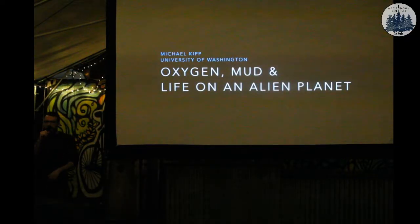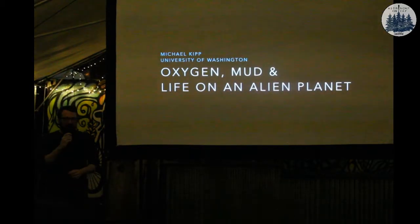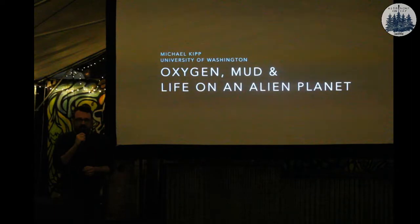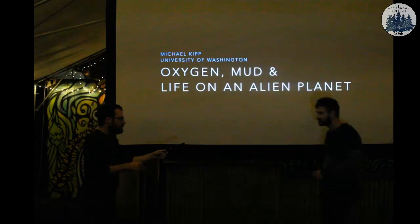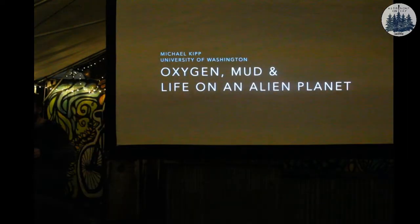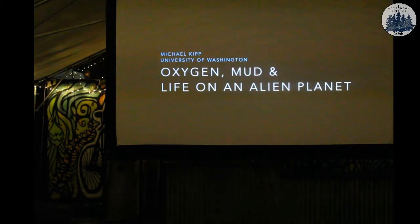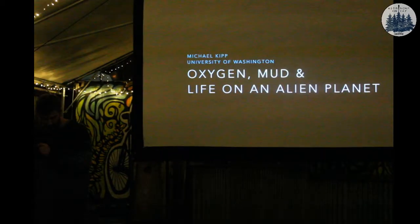Who here can get into rocks? Well then you're here for the right topic. Join me in welcoming a graduate student in Earth and Space Sciences at the University of Washington. Thank you Brett and thank you astronomers and astronomy enthusiasts for having a humble geologist out. I'll try not to make a fool of myself. So here goes nothing.